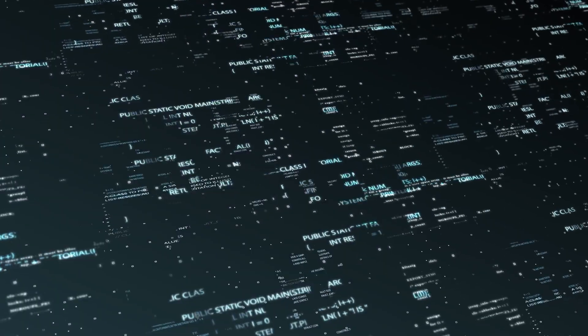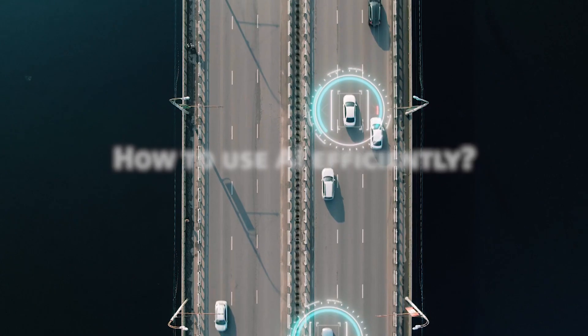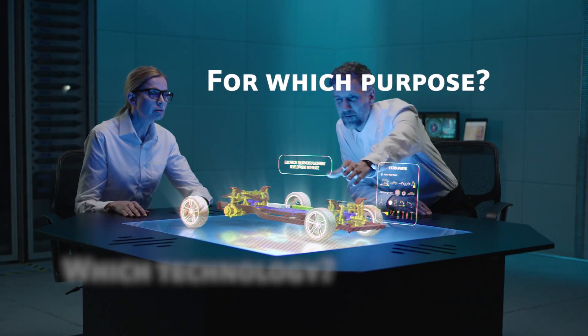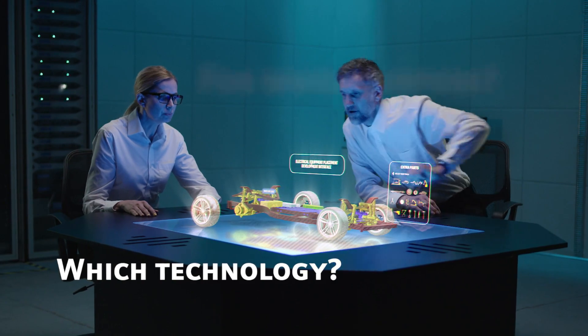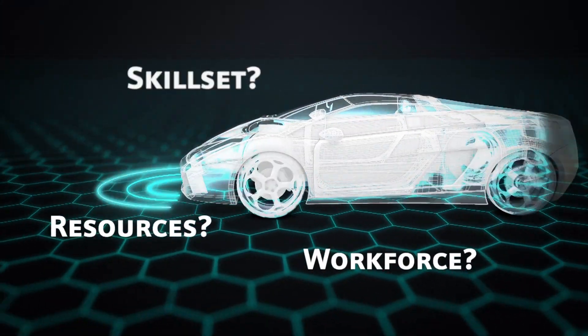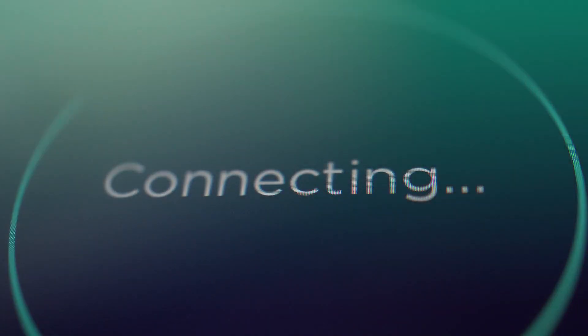Artificial intelligence in automotive engineering: threat or opportunity? How to use artificial intelligence efficiently, for which purpose, and which AI technology should you rely on? How do you acquire the necessary skills, resources, and workforce, and where should you start?